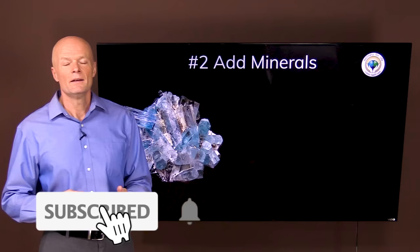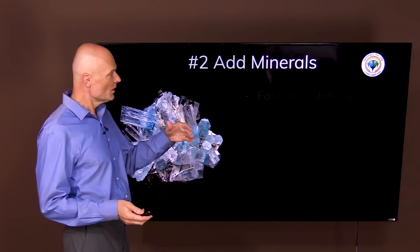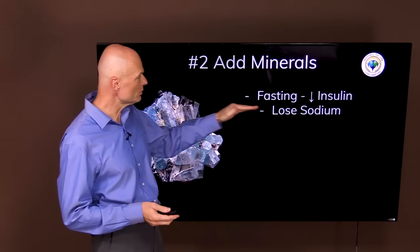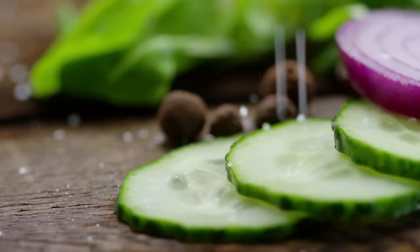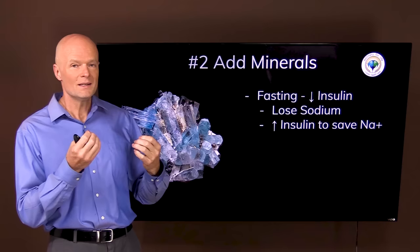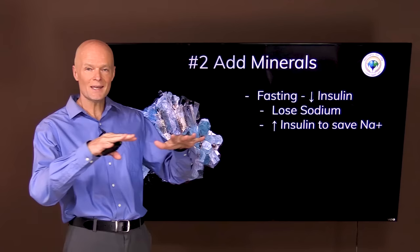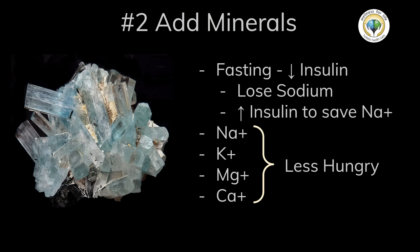Now that you know that hunger is nothing to worry about, there are still some things you can do to make the ride a little smoother. The next thing is to add minerals, because when you fast your insulin goes down. Fasting is the most powerful way to reduce insulin levels, and insulin holds on to sodium. So when insulin goes down you're going to lose sodium, and the body might even increase insulin in order to hold on to sodium. By making sure that you get enough sodium, potassium, and magnesium, you can actually control hunger and be less hungry.